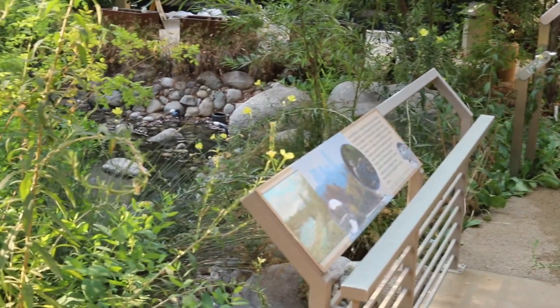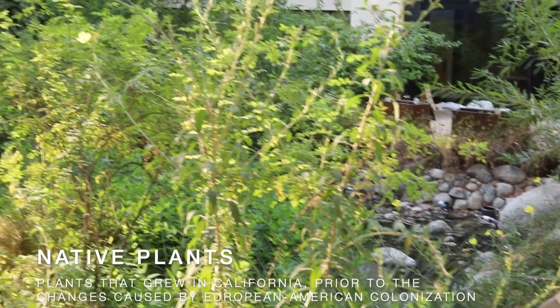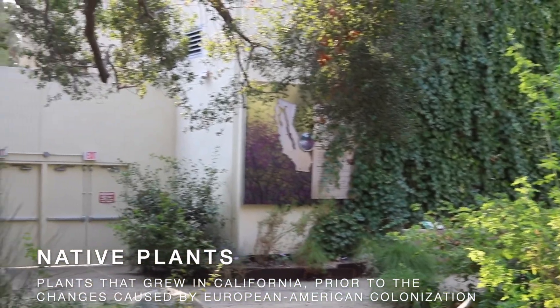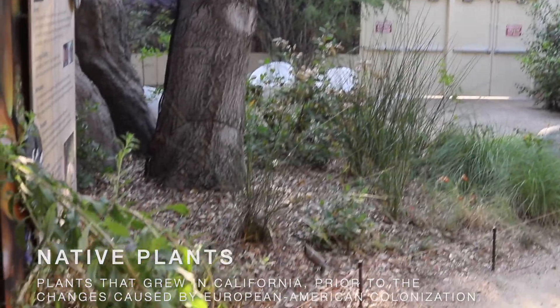We are going to explore California native plants on this lesson. We are using the definition of native plants as plants that grew here in California prior to the changes caused by European American colonization.